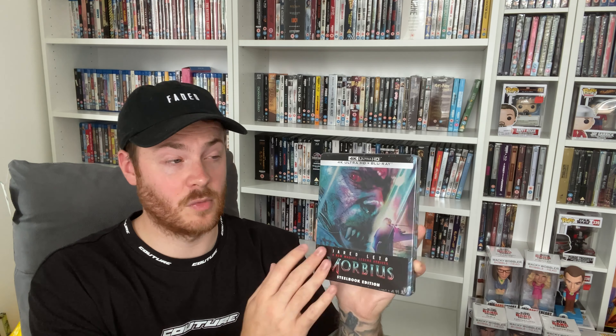To finish up the haul, a steelbook pre-order from Zavvi — Morbius, starring Jared Leto. Picked up by my dad, so thanks Dad! It's a fantastic steelbook release from Sony and Zavvi — really love the artwork. I enjoyed the movie more than Venom and Venom 2. It has its flaws but it's enjoyable. The one downside is Sony's paper J-cards — they don't last and look terrible when removed. The steelbooks look better without them anyway since there's artwork on the back.